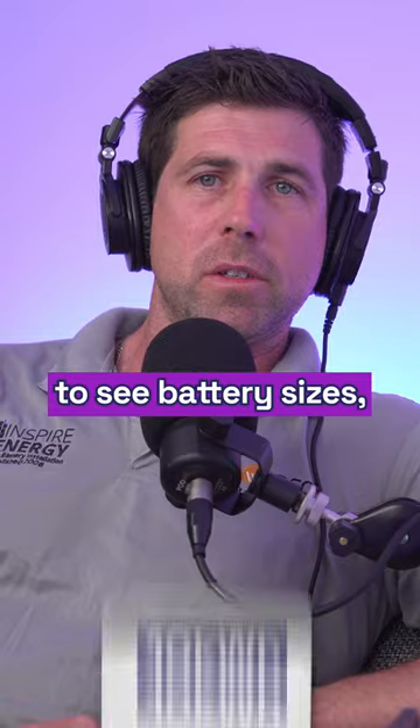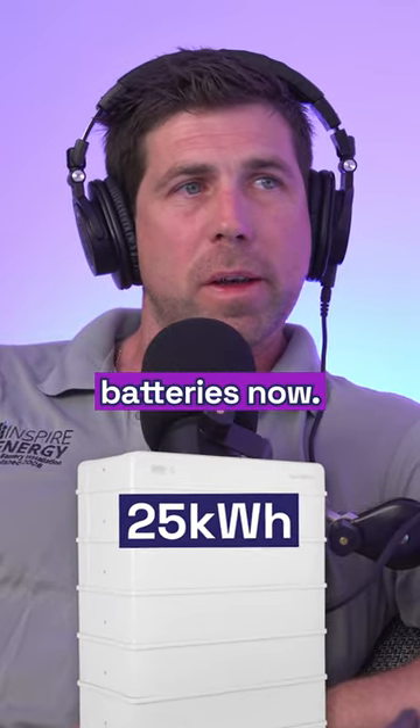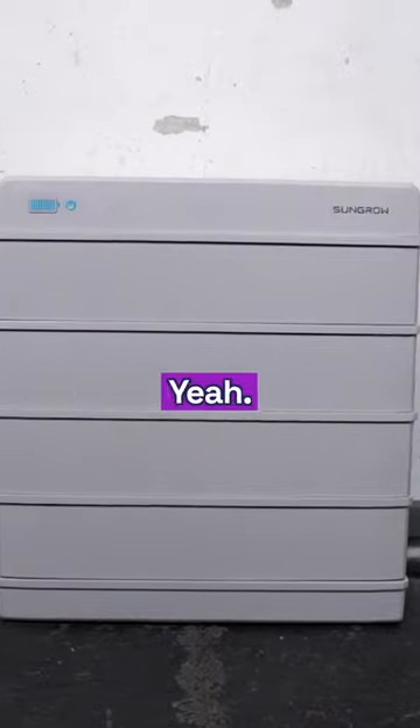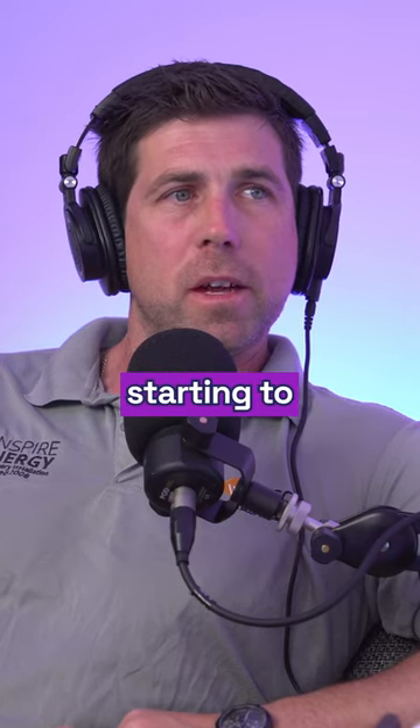So we're starting to see battery sizes which were around the 10 to 13 kilowatts up to 20, 25 kilowatt hour batteries now. So there's a trend just as big as solar systems and also bigger batteries — especially in the residential market. The battery sizing and the solar sizing is starting to increase.